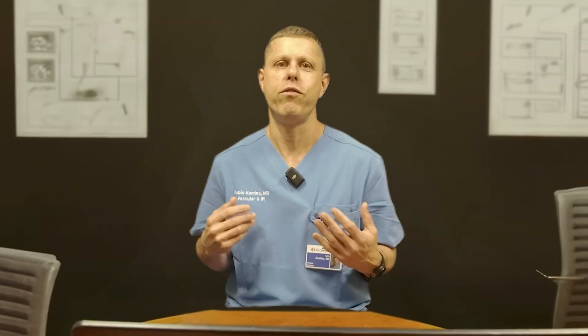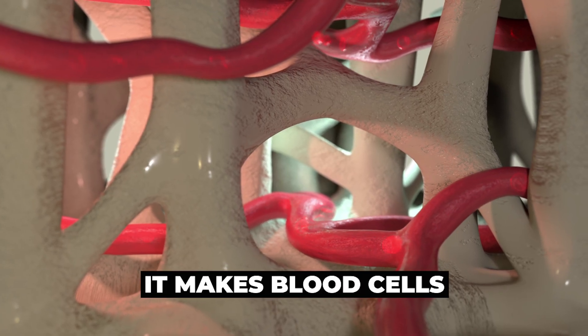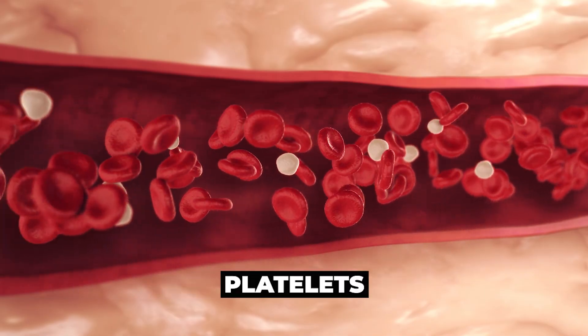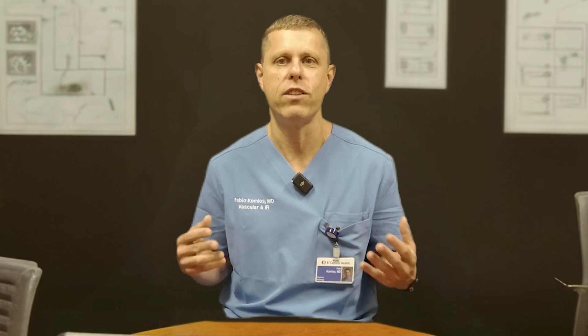But bone marrow is not just food. It plays a critical role in making all your blood cells — the red blood cells, the white blood cells, and the platelets. It is essentially the factory of all your blood cells.